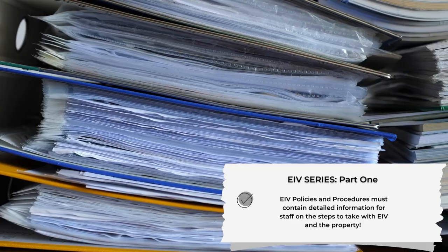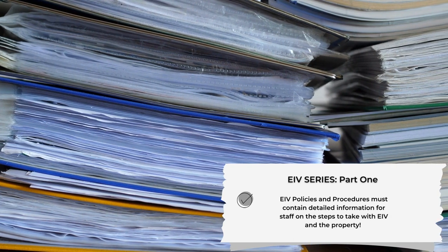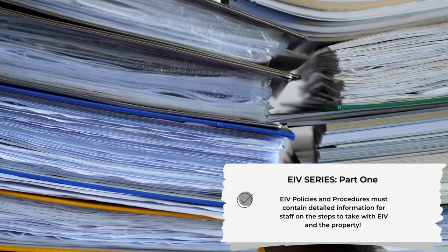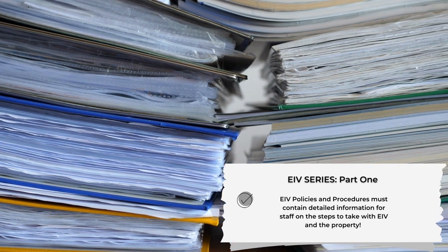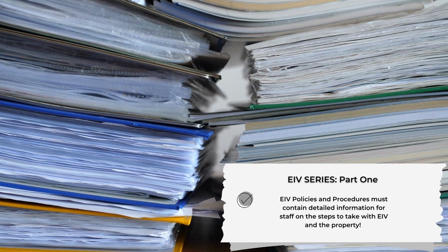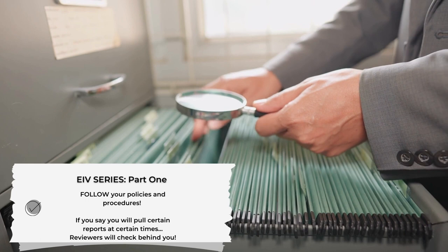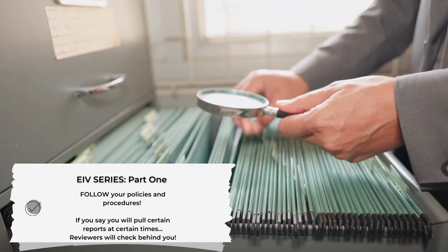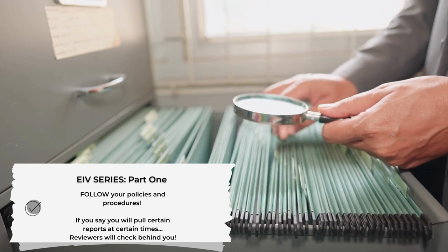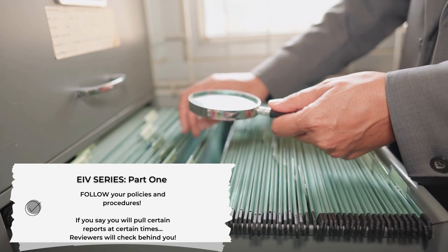First, let's look at the EIV policies and procedures. They must contain detailed information for staff to know what procedures to take when it comes to EIV and the property. Make sure that you follow your own policies and procedures. If you say that you will pull certain reports at certain time frames, the reviewer will be looking to verify those reports as per your policies and procedures.